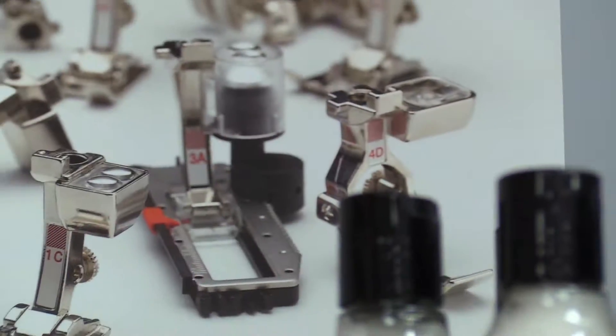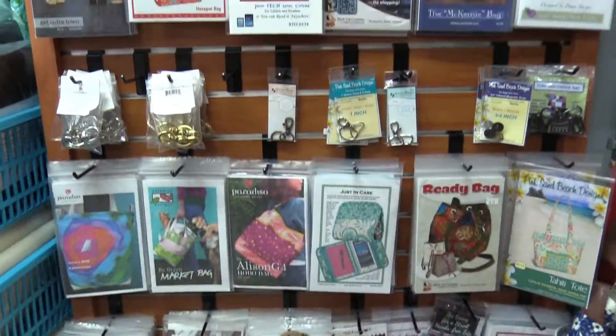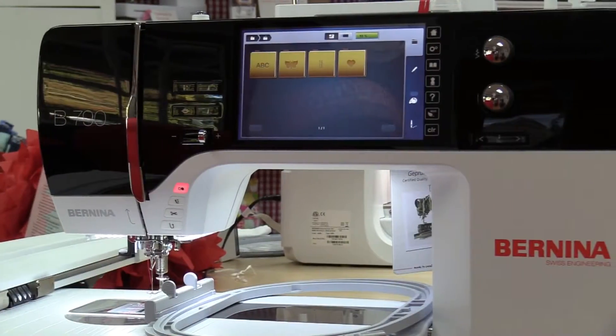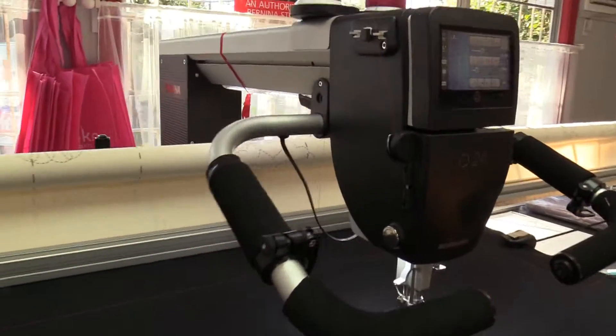Whatever your needs, we have it all for you with books, threads, kits, notions, and patterns, and any and all other quilting essentials you may need to make your stitching experience more efficient and enjoyable. We are excited to be a new Bernina Machine Dealer in the Houston area, and our supply of sewing machines is awesome.